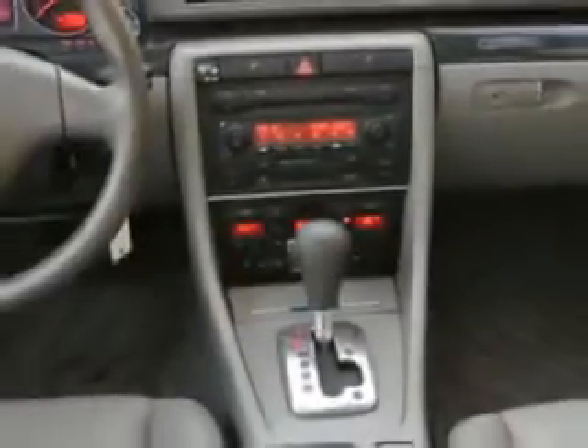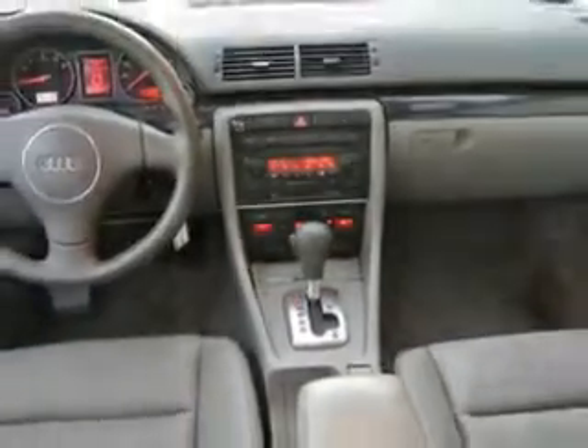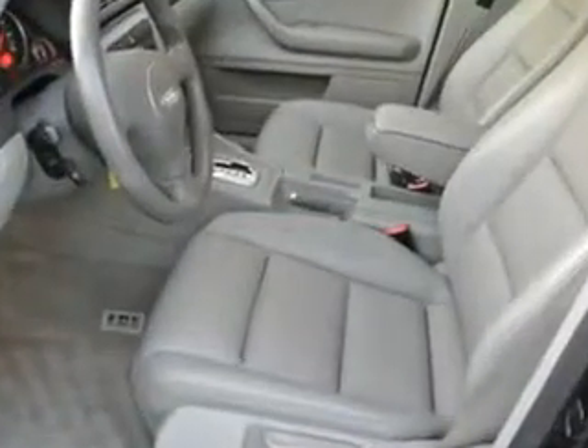and much more. Enjoy the drive and have peace of mind in this '03 Audi A4. See us at Woodfield Acura today.